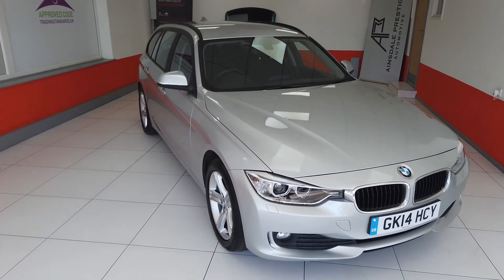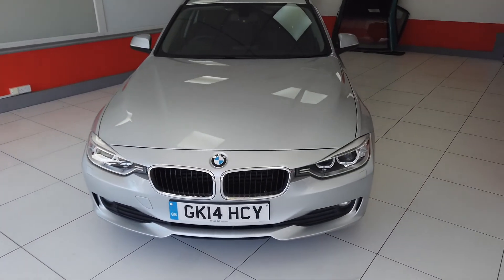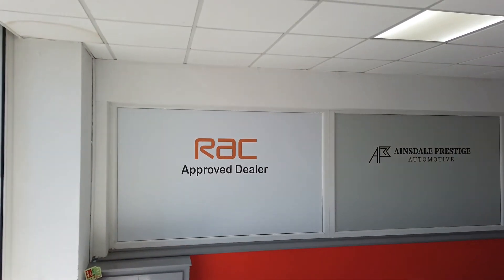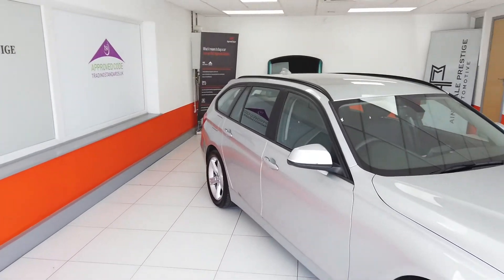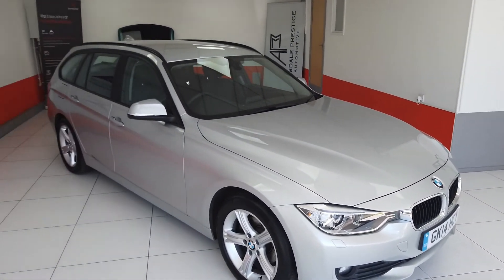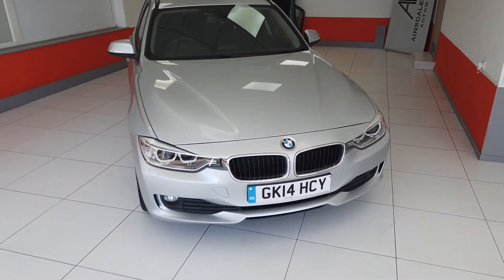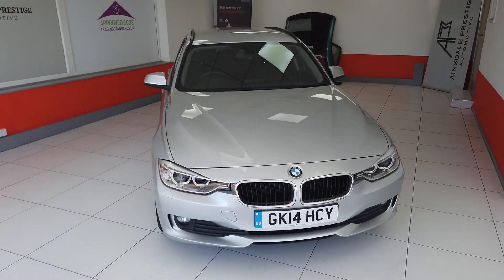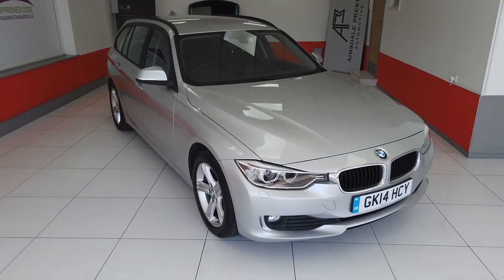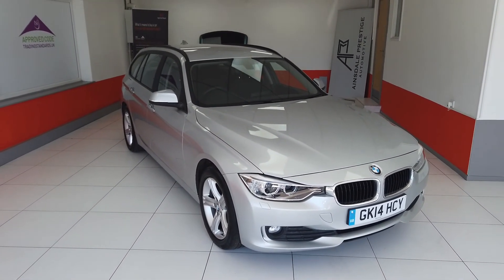So hopefully that's given you a better idea of the BMW 520d Touring that we have for sale here at Ainsdal Prestige Automotive. Very nice car inside and out. Because we are an RAC approved dealer, the vehicle does come with 6 month RAC warranty and 12 month RAC breakdown cover as standard, with a couple of options to extend that warranty period if you wanted to. We do accept part exchange and we do offer finance. So please, any questions at all, get in touch. The number is 01704 829977.